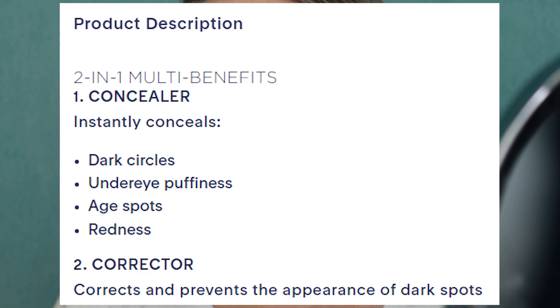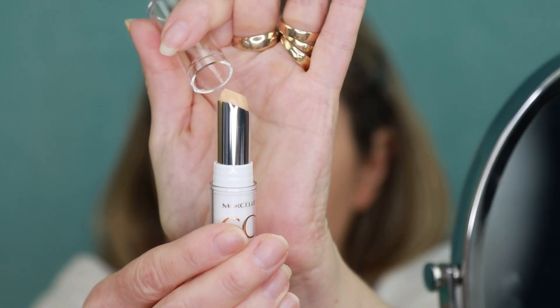This next product is the concealer. There were three different types and I usually gravitate more towards a liquid concealer, but this one intrigued me. It's called the CC Concealer and Corrector — it's more of a stick type formula. The packaging says it instantly conceals dark circles, under-eye puffiness, age spots, redness, fine lines, discoloration, signs of fatigue, and uneven skin tone. The corrector side corrects and helps prevent the appearance of dark spots. So it's a two-in-one. It just says to apply it to the dark spot and rub it in with your finger.